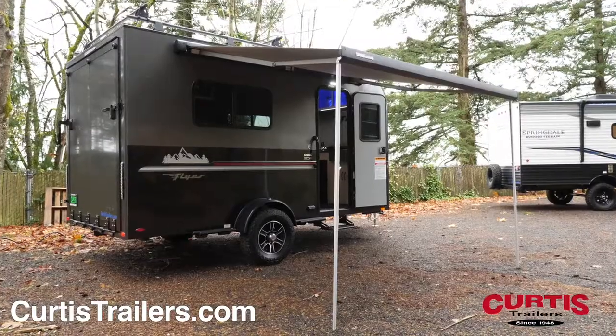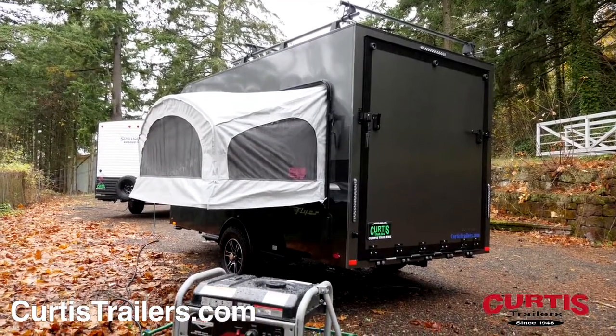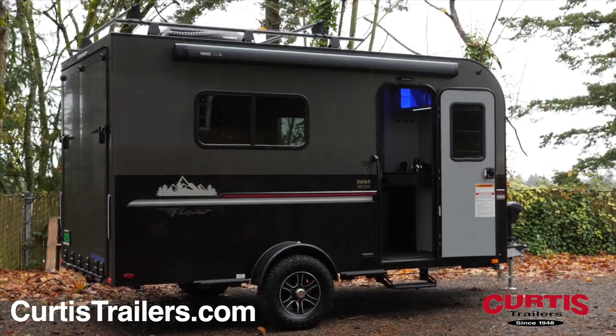Play in the shade thanks to the 10-foot power awning and enjoy the design of a curbside tip-out bed. There's also an option for a second tip-out bed on the door side for extra sleeping accommodations.